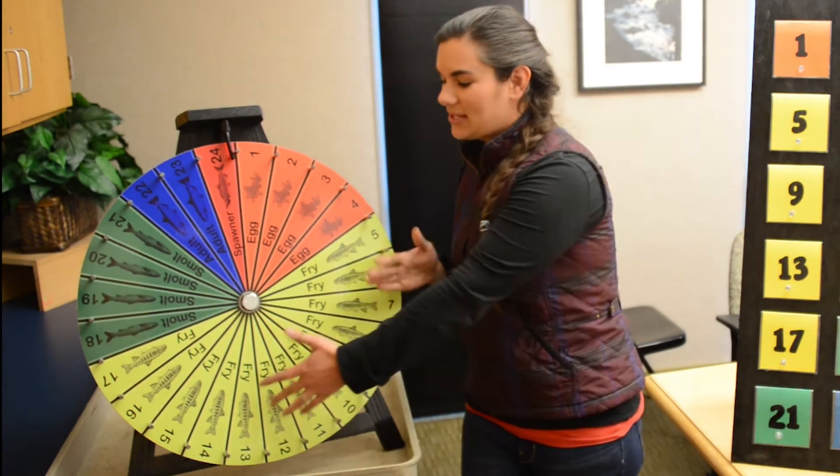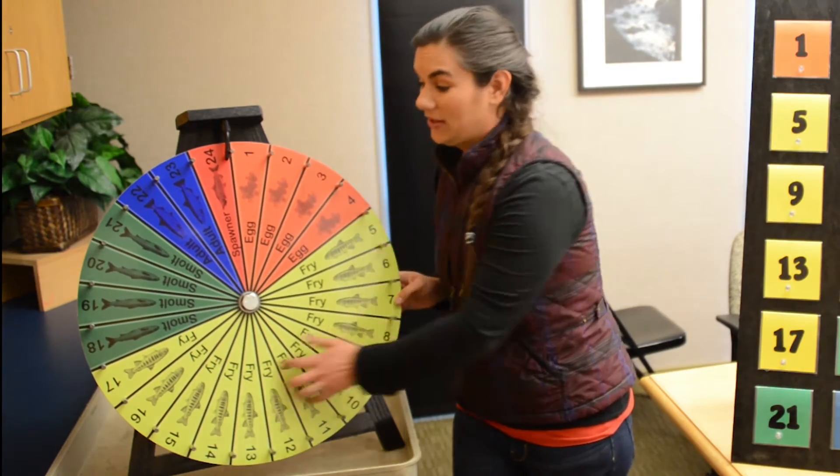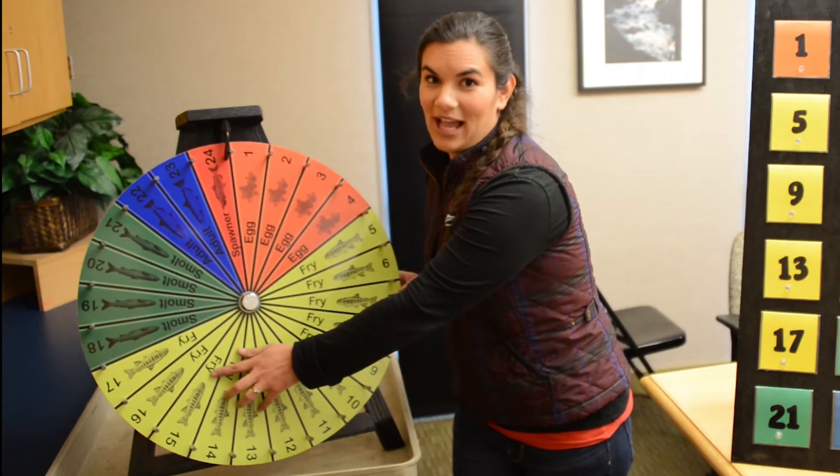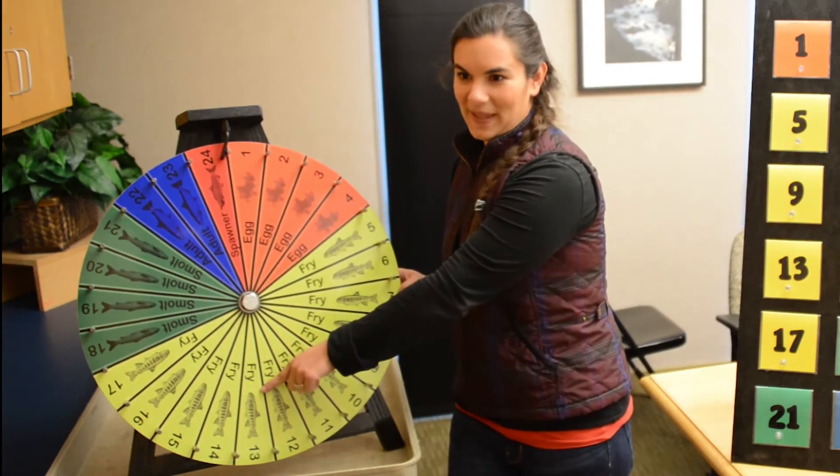You'll notice that it's mostly yellow for fry, and that is because that is when salmon are particularly vulnerable during their lifespan. Even though they are pretty vulnerable at every single life stage, they're a little bit more so here.